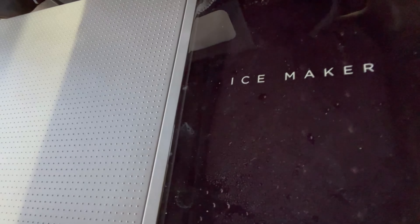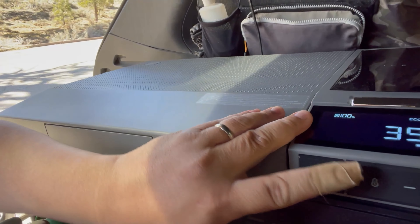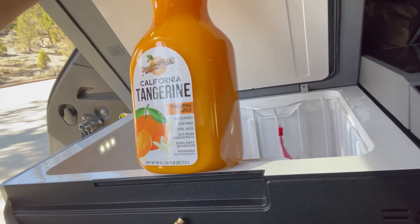I have this set to 40 and it's at 39. You can see that it's at 100 percent because I'm pulling in power from solar. EcoFlow as a company is all about capturing energy, storing it, and then using it in an efficient manner. I have some tangerine juice and I want to drink it with some ice, so right now we're going to make some ice cubes.